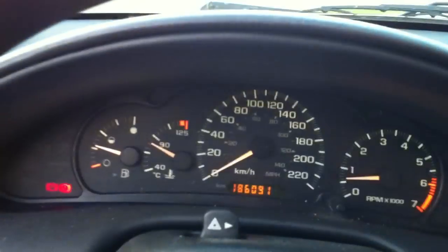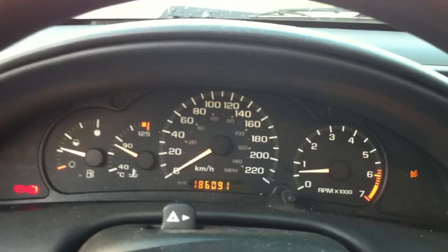Let's flip on the headlights. Hazards. Got a traction control light on. Manual windows. We'll check out the exterior.